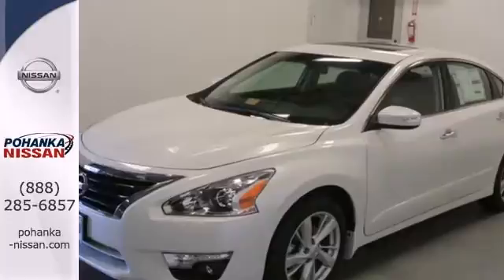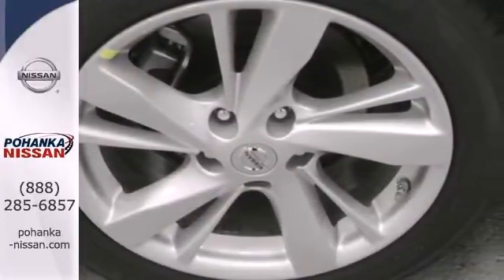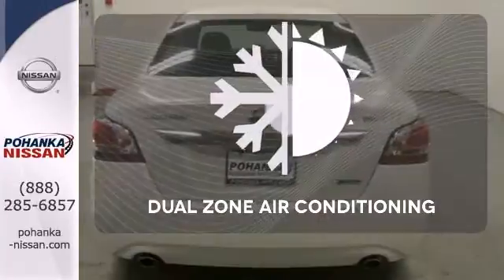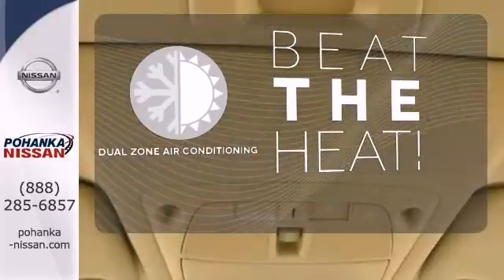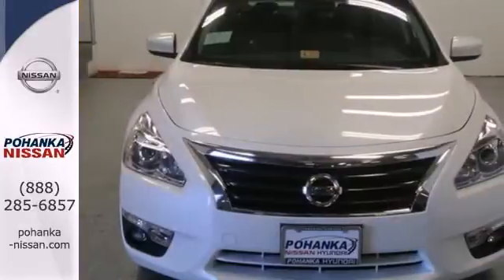It also has an advanced airbag system, stability and traction control, and tire pressure monitor. Set it and forget it with the climate control — dual zone air conditioning lets you and your passenger pick a personal temperature. It has the responsive handling and composed ride you've come to expect from Nissan.